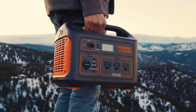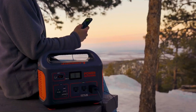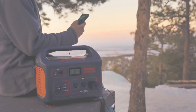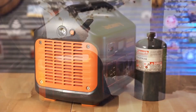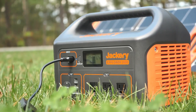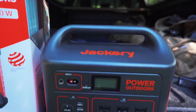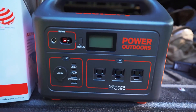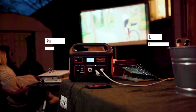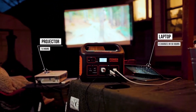Designed for utmost convenience, its ergonomic handle ensures a comfortable grip, while setup takes a mere 60 seconds for instant, hassle-free usage. Safety is paramount with industry-leading cylindrical batteries, meeting UL standards and boasting impact resistance class 9 certification, surviving three drops from 0.9 m height on any surface. The pure sine wave inverter maintains constant voltage, safeguarding your equipment from potential damage.